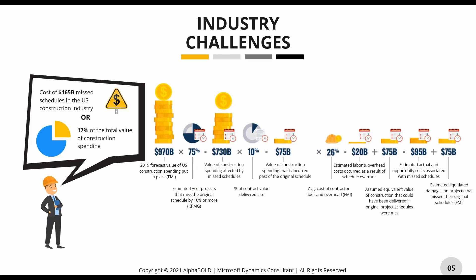Getting right into it, I want to touch on a costly issue: missed schedules. It has cost the industry $165 billion — that's 17% of total spending within the industry. An estimated 75% of projects are going to exceed the original schedule date, leading to $75 billion spent after scheduled completion. We're hoping that with Bold Build you'll be able to manage your team's time more effectively and avoid costly delays like that.